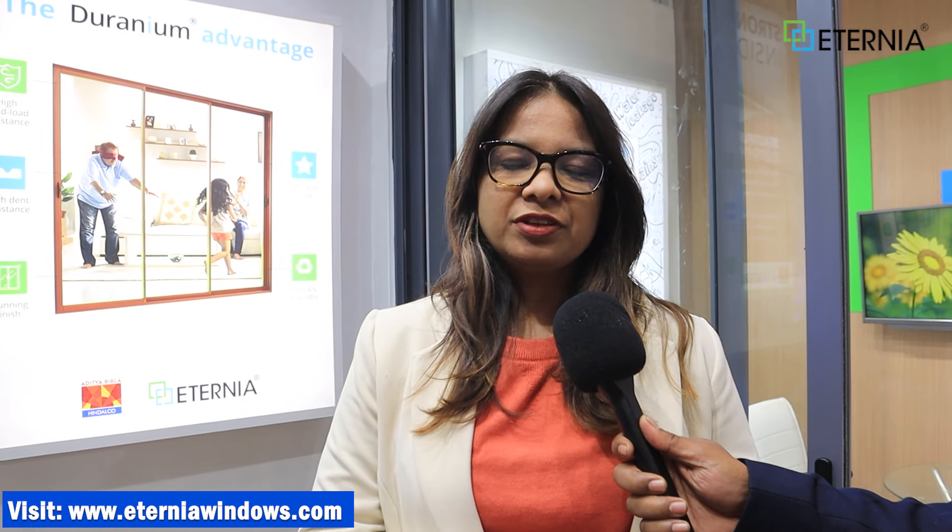We are going to talk about Hindalco. Hindalco is the largest aluminum company in the world. It is part of the Aditya Birla Group. We supply to many high-end applications. All luxury car bodies are made of Hindalco aluminum. For Boeing and Airbus aeroplanes, we supply material for the body.